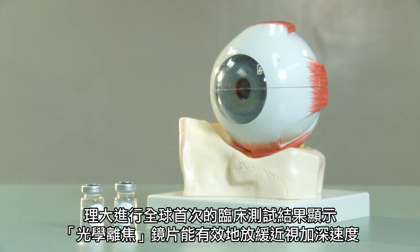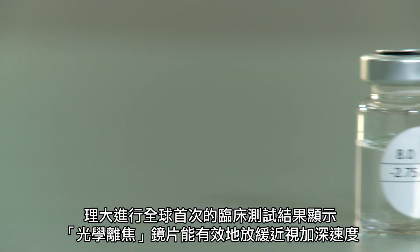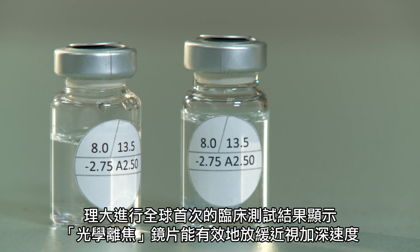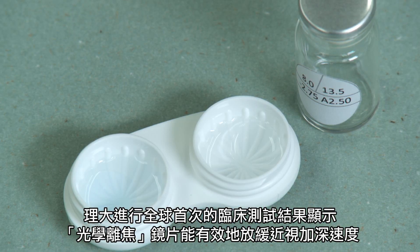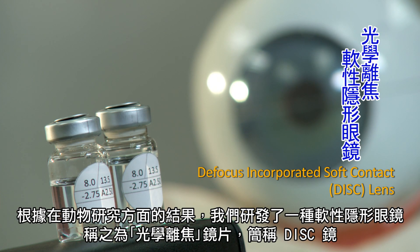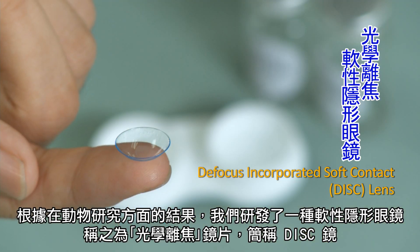The results of a recent clinical controlled trial by PolyU — the first of its kind in the world — has shown that the DISC lens effectively slowed down myopia progression. Based on the promising results of our animal work, we used this principle to design a soft contact lens. We call this the Defocus Incorporated Soft Contact lens, and in short, it is the DISC lens.